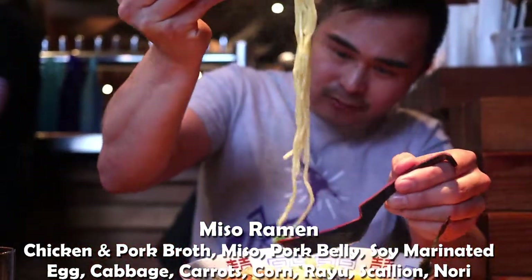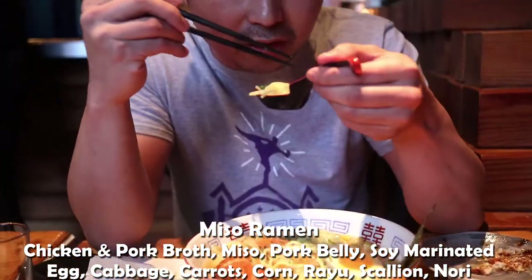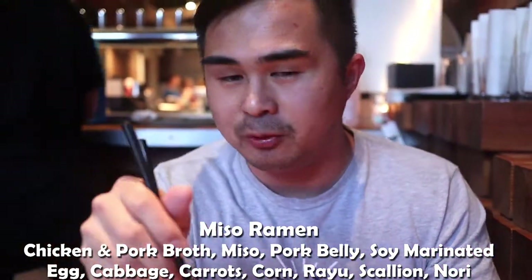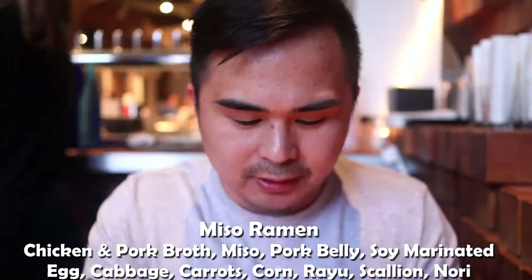The noodles — this is not my type of noodles, but it's still pretty good. The pork belly is nice and rich. I normally like a spicy ramen, so definitely not bad.